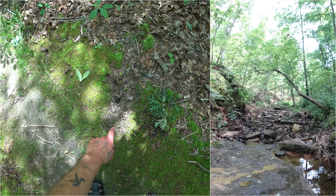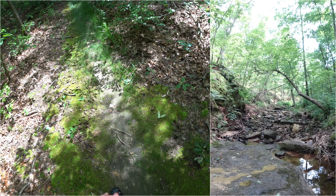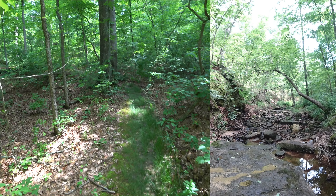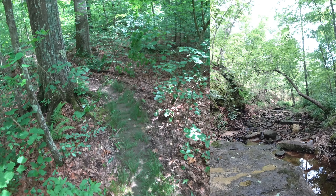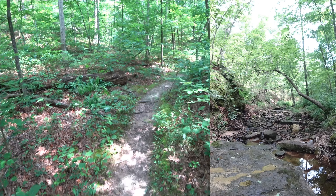I can see that a deer has been prancing around in here — little hoof prints in there.